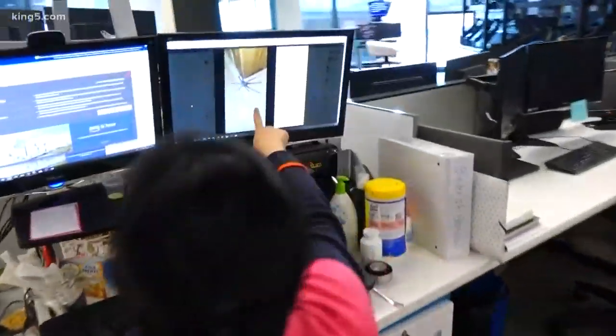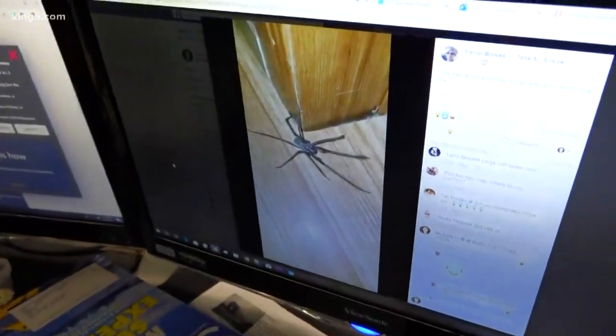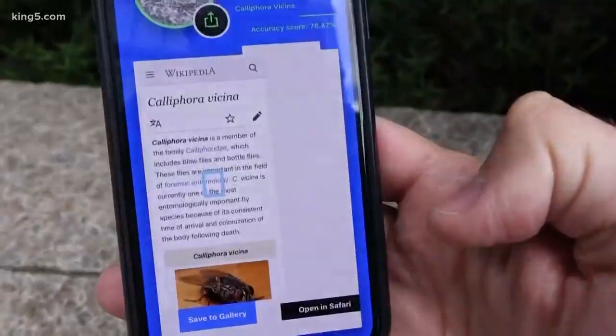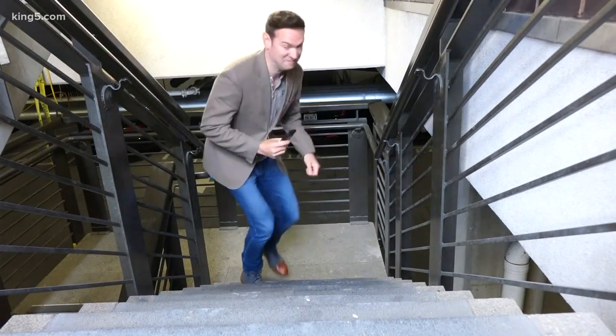Hey Chris, take a look at this one. Someone just posted that in the live. Yeah, it's a giant house spider. I see a fly over here. Sure enough, a blue bottle fly. It's too giant. I'm not getting close enough to take a picture.